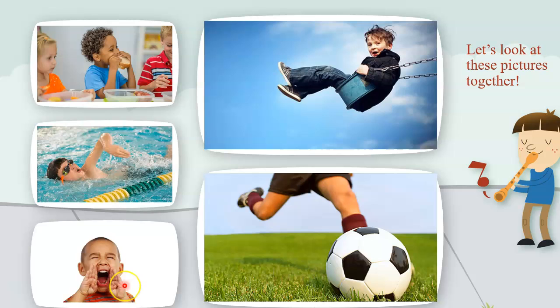Here we have another friend. What do you think he's doing? He has his hands up to his face — he is yelling or screaming. So the verb in this picture is yelling. Now up here we have a friend who looks like he's having a lot of fun. He's on a swing, so he is swinging. And here we have a soccer ball — our friend is about to kick the ball, so the verb is kicking. Kicking, screaming, swimming, eating, and swinging — all of these are types of verbs.